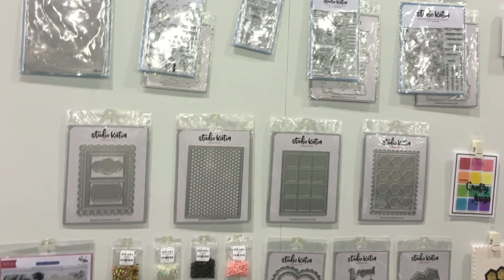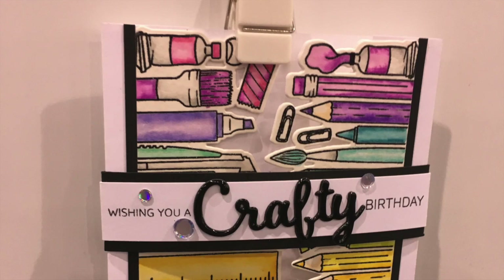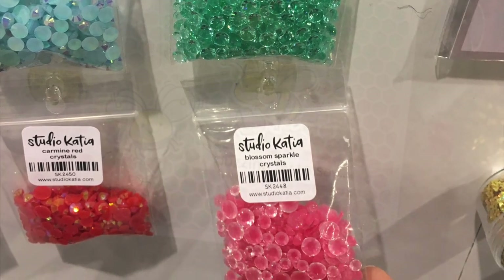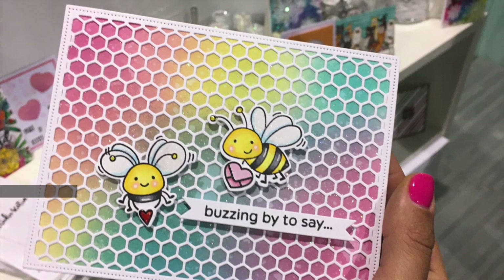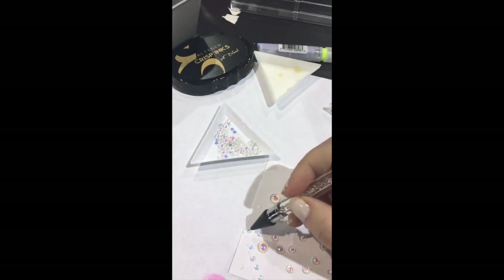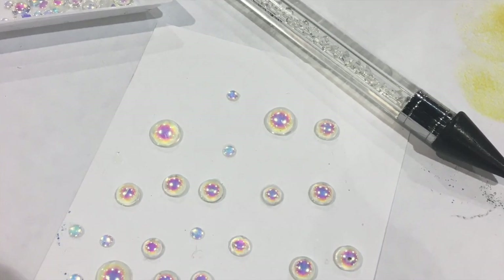Amazing ideas and products. Studio Katia had some of my favorite things — look at this cute one with the dies, and some new gems as well. This one has glitter inside. Here's one of the cards made by Ilda, and you have got to see this new embellishment tool. They also got a brush cleaner. Definitely a favorite of mine, and so much inspiration.